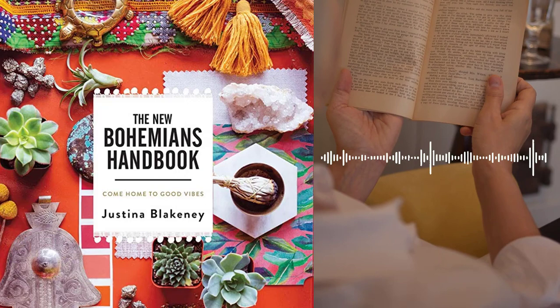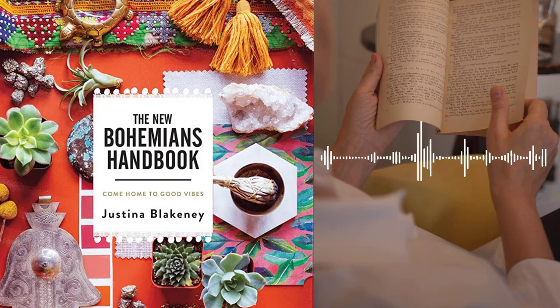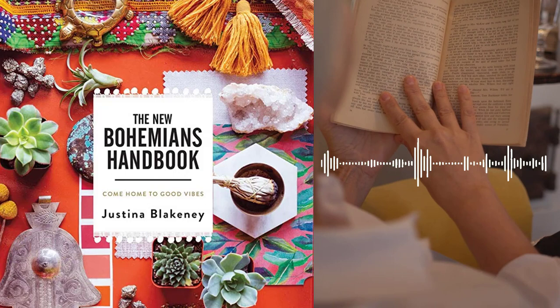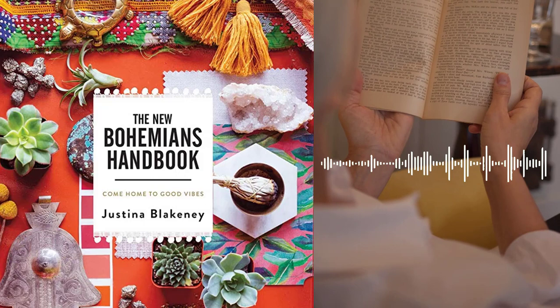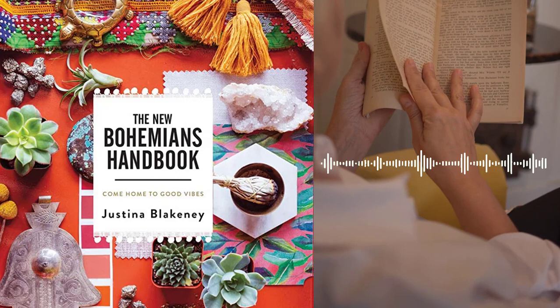She emphasizes the importance of using natural materials, incorporating vintage finds, and creating a space that is both functional and beautiful. Chapter 10 – The Bohemian Entertainer. Blakeney offers advice on how to incorporate Bohemian elements into your entertaining style. She shares her own philosophy of entertaining, which involves creating a warm and welcoming atmosphere, using natural elements, and incorporating personal touches that reflect your unique style.